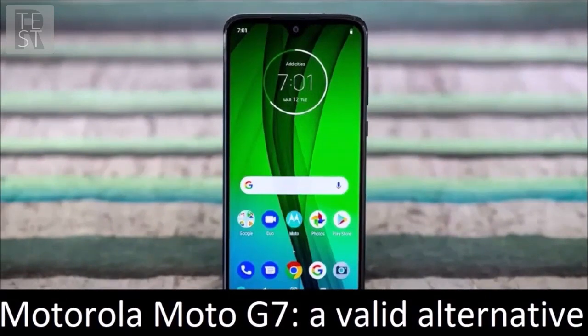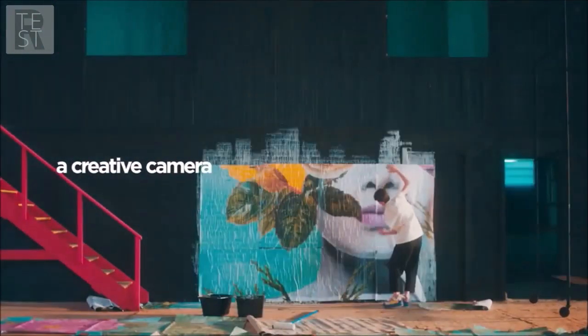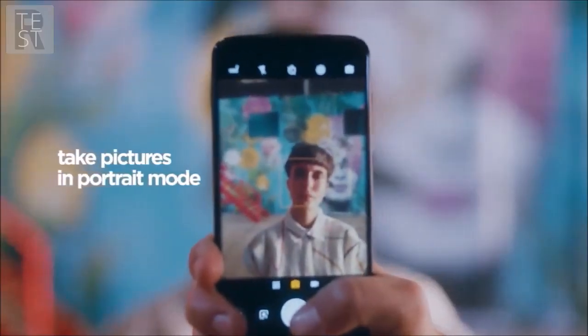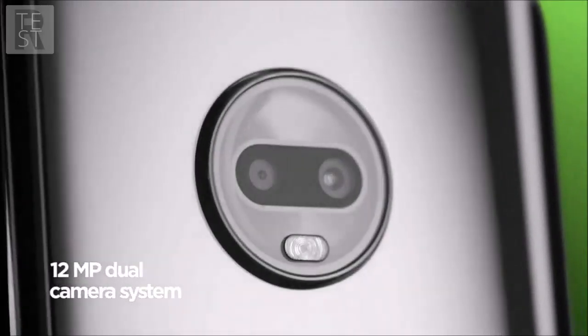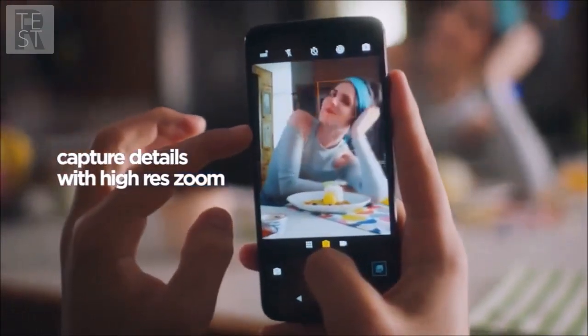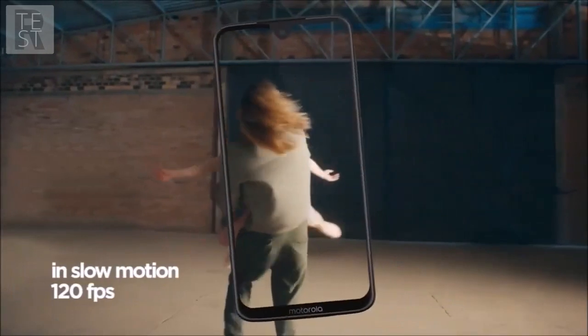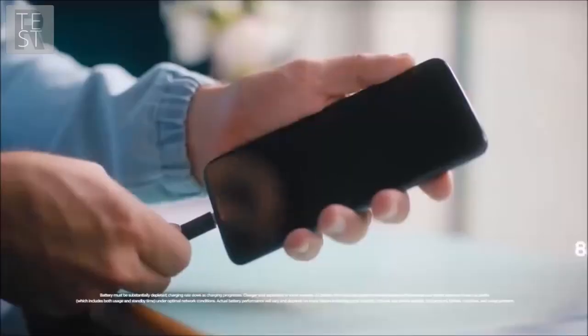Motorola Moto G7 — a valid alternative. The Motorola Moto G7 is not only the best Moto G phone yet, but it is also the best budget phone that you can purchase today. Obviously, if you spend more than double you can get a better phone, but this is a list of budget options, so if you are here it is because you surely prioritize price over bells and whistles. If that is the case, the Moto G7 is the best option you can currently invest in.